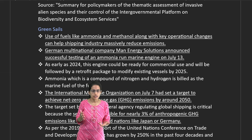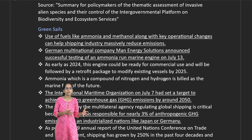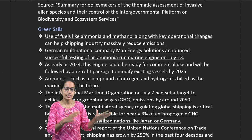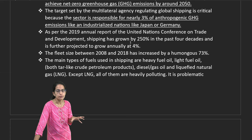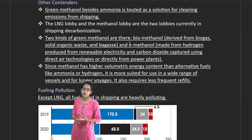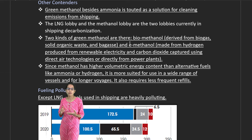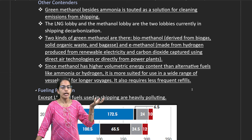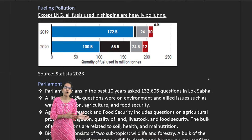Fuels like ammonia and methanol are helping the shipping industry reduce emissions. MAN Energy Solutions, a German company, is testing ammonia for marine engines. The International Maritime Organization has set a net-zero greenhouse gas emissions target by 2050. Shipping accounts for 3% of anthropogenic greenhouse gas emissions. There are two types of green methanol: biomethanol (from biogas, solid organic waste, and bagasse) and e-methanol (from renewable hydrogen and captured CO2). Methanol's high volumetric energy content makes it suitable for longer voyages.